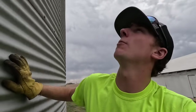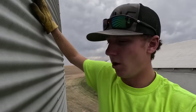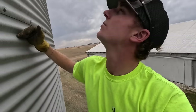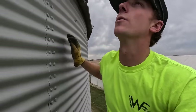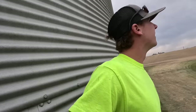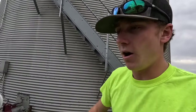I just unloaded a truck, so let's see what level we're at now. One truck does a little bit less than half a ring. There's one truck — two, three, four — probably like five or six more loads can go into this bin. Man, it's windy out here today. Looks like rain. After tomorrow it can rain all it wants. We'll have about 80 acres of corn to do tomorrow, and that's it for harvest.